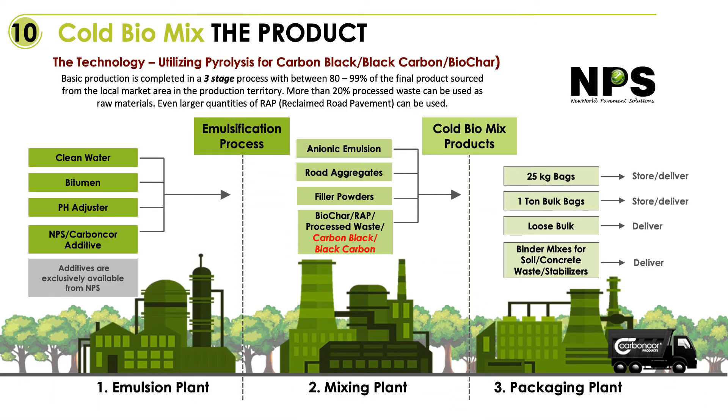In order to make a biochar-rich road product, we follow three stages. First step is clean water, bitumen at temperature received from the refineries, a pH adjuster, all the emulsifiers and stabilizers, UV inhibitors, etc. — these go in and we produce an emulsion. The emulsion cools down to ambient temperature and is stored in tanks for up to six months. The next step is to add road aggregates, carbon blacks, biochars, processed waste with the necessary filler powders, and a short mix in a twin screw.